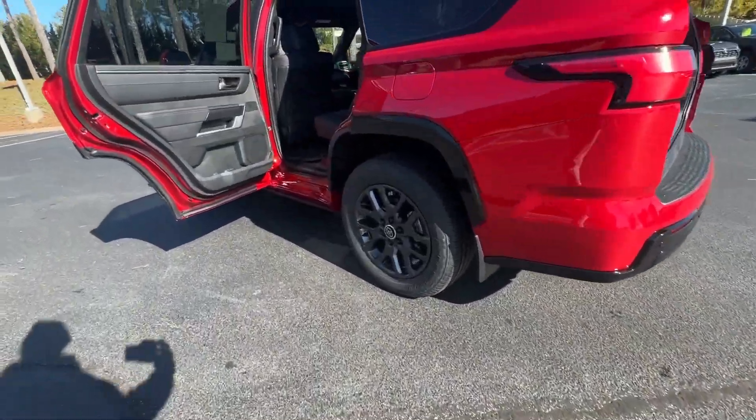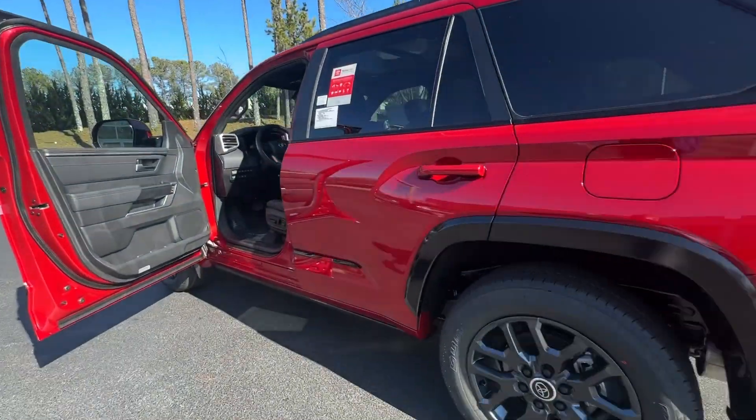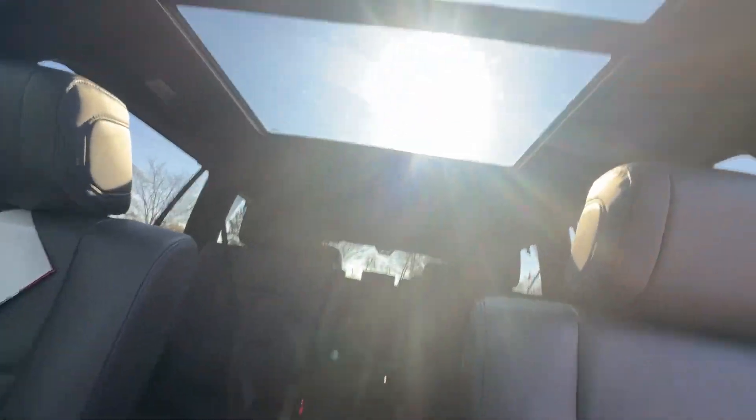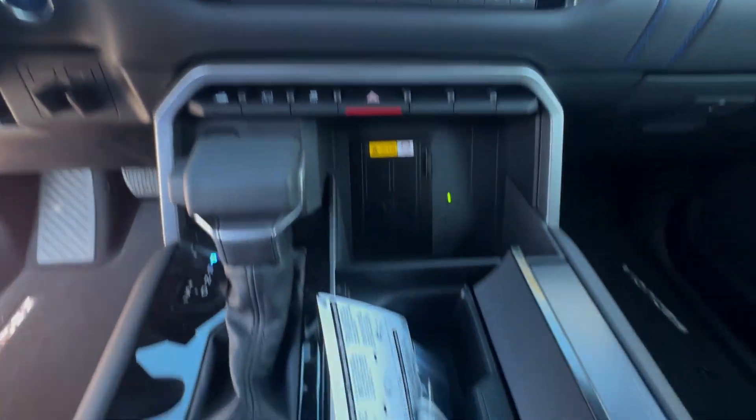The following are some of this vehicle's highlighted options: heated steering wheel, heated and/or cooled front seats, Apple CarPlay and/or Android Auto, navigation system, keyless entry, moonroof, satellite radio, heated mirrors.